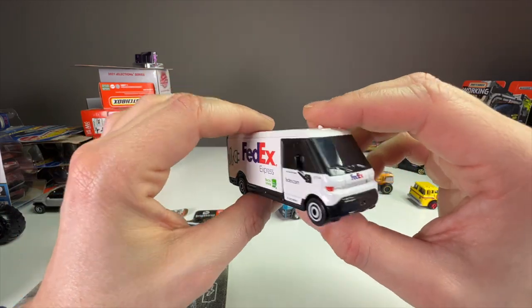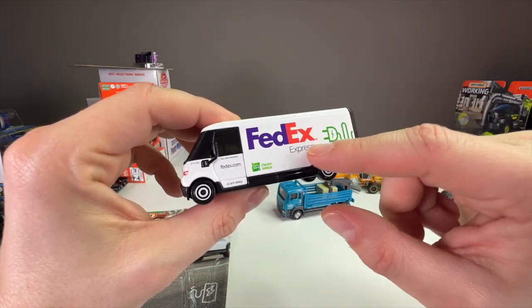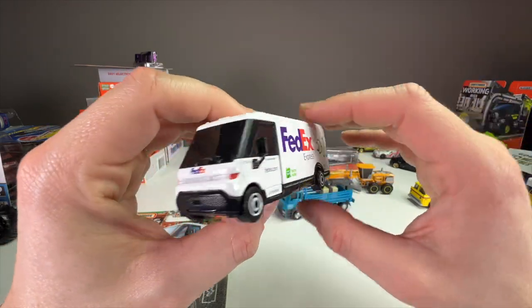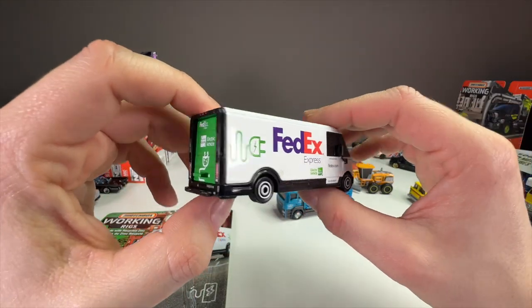I also unboxed the FedEx Action Driver Set which is pretty cool, so I'll link that up as well along with links to all my socials. I really appreciate you watching and I'll see you guys in the next one. Bye!